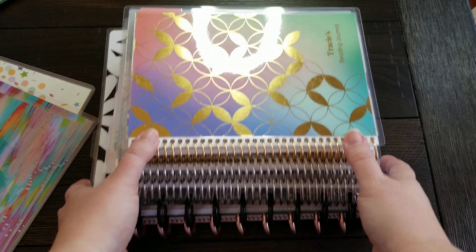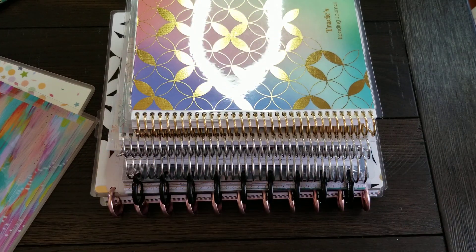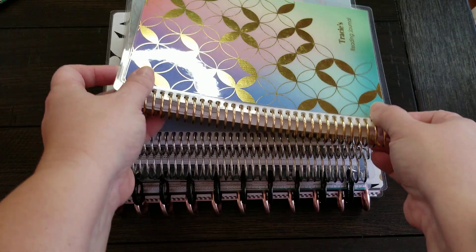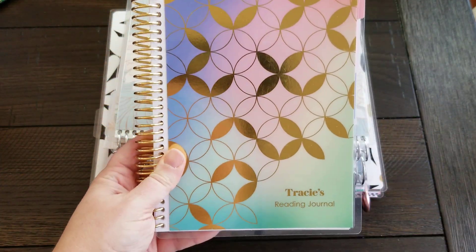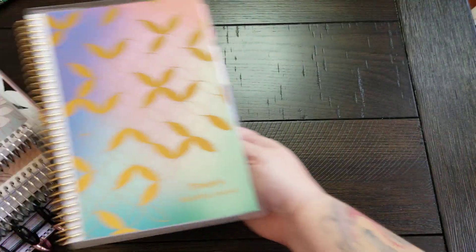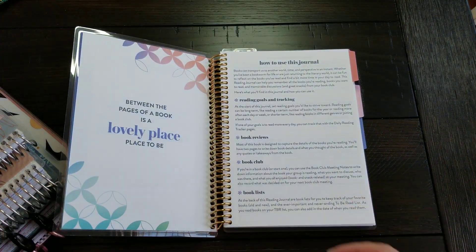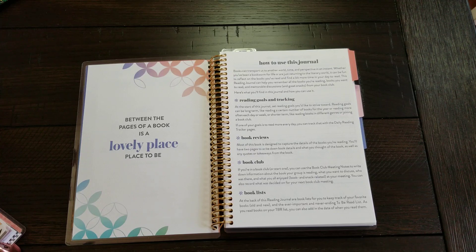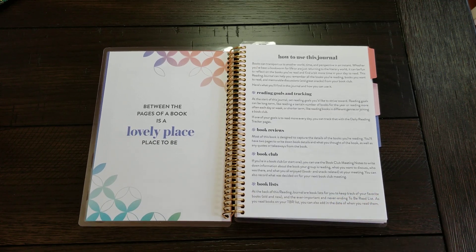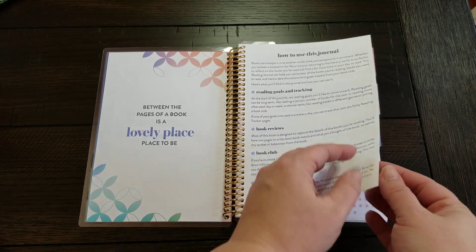So let's dig right in. This is my current stack. You'll notice a couple of different things — sorry about the glare. First of all, this is my reading journal. I decided to stick with the coil bound for now. I'm really, truly enjoying this. I have decided to stick with this for the remainder of the year. The Happy Planner I had originally set up, I am going to use for next year's reading journal. In the meantime I'm giving this a shot, and I've already kind of filled some of it out.